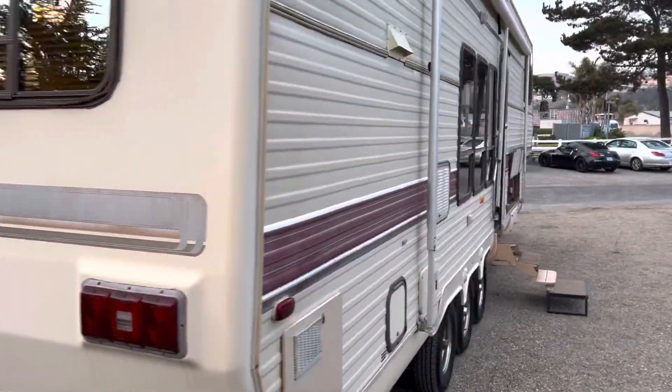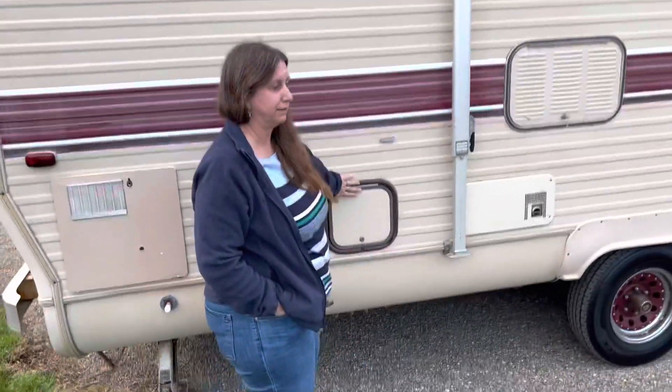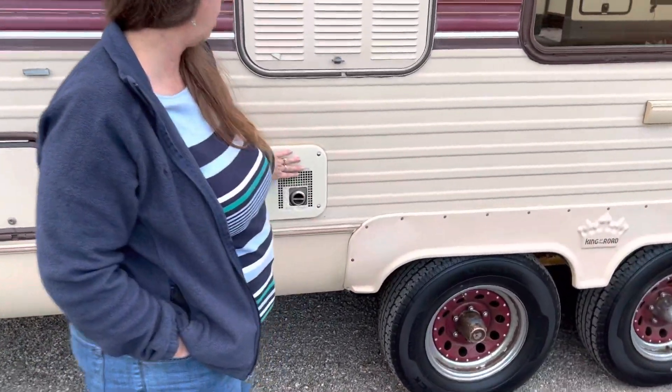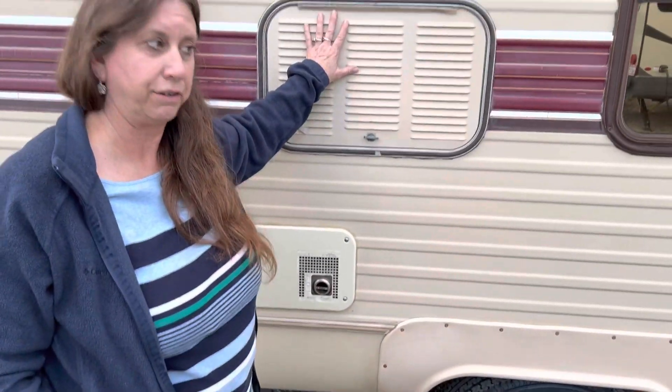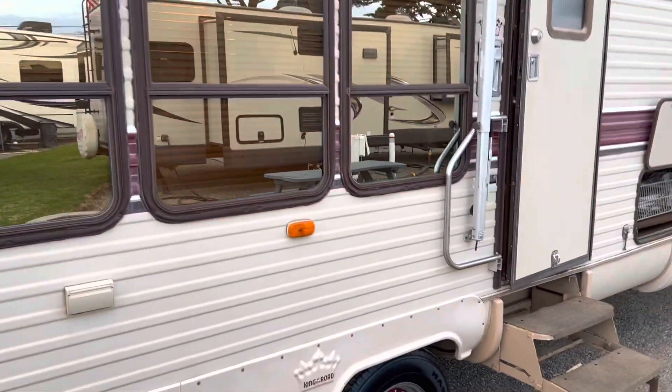Coming around to the entrance side — this is your wastewater holding tank, and this is the hot water heater. This is the back of the refrigerator. And these are the living room windows. There are lots of windows in this fifth wheel.